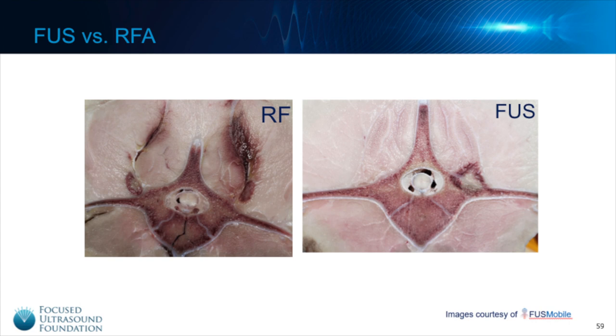This next slide is an image provided by a device company called Fuss Mobile, which shows a comparison of radiofrequency ablation versus focused ultrasound. In both photos there is a vertebral body, and the nerve lies right along the bone, so the target is the bone surface. With the focused ultrasound treatment indicated by the letters FUS, there is less damage and bleeding to the non-targeted tissue and the ablation site is directly over the nerve. Whereas with the radiofrequency treatment, it is hard to determine where the actual ablation site was and there is more hemorrhage outside of the target zone.